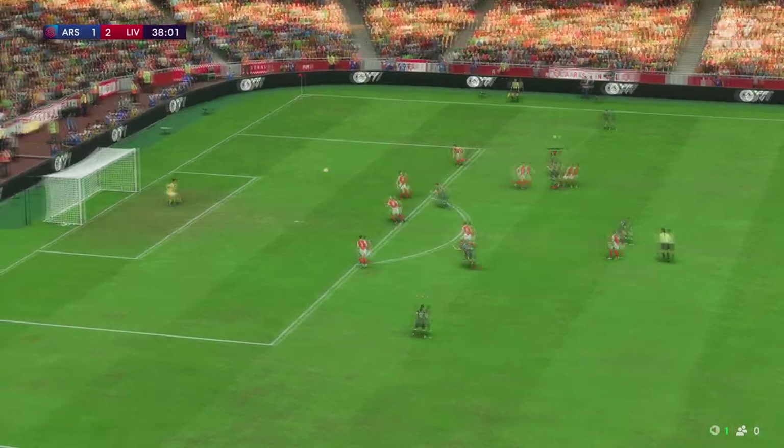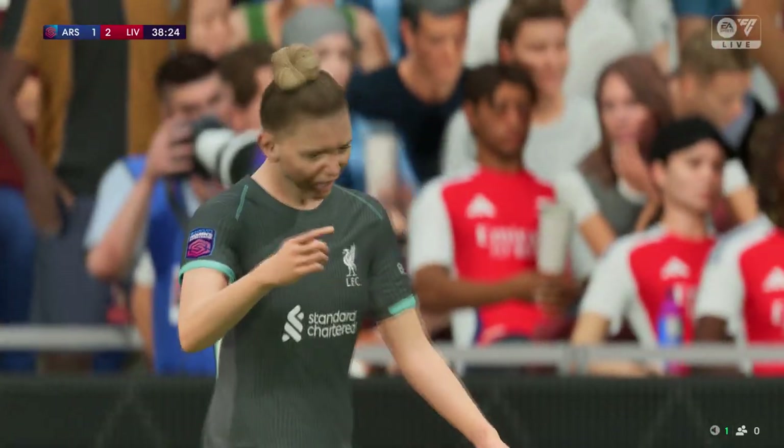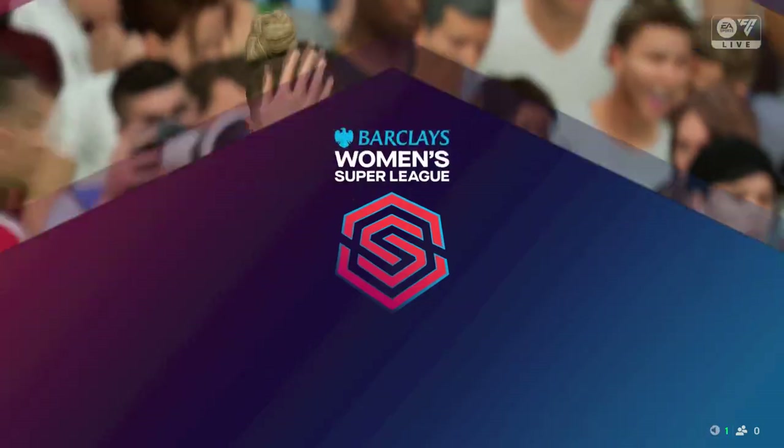An attack full of promise — oh, so close to extending the lead! That really would have put them in a commanding position, but it's still all to play for here.